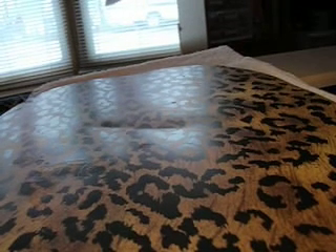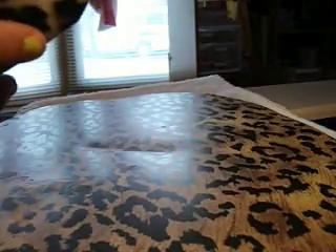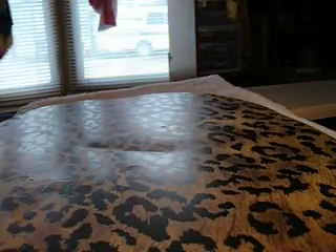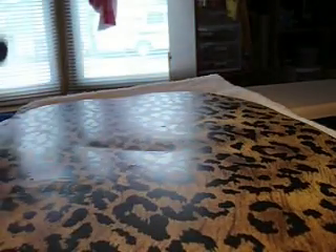Hey ladies, it's your girl Jasmine17 and I'm coming at you with some mail today. Today I received from Target a makeup bag, and I signed up on their website for a free sample or something like that. I received some goodies inside, so I thought I might share it with you. So here we go.